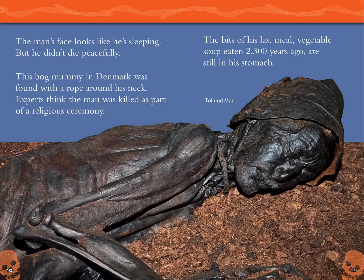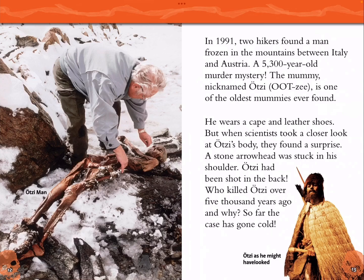The man's face looks like he's sleeping, but he didn't die peacefully. This bog mummy in Denmark was found with a rope around his neck. Experts think the man was killed as part of a religious ceremony. The bits of his last meal — vegetable soup eaten 2,300 years ago — are still in his stomach. Tollund Man.